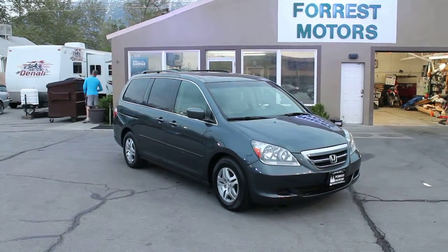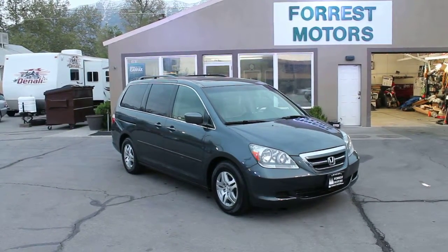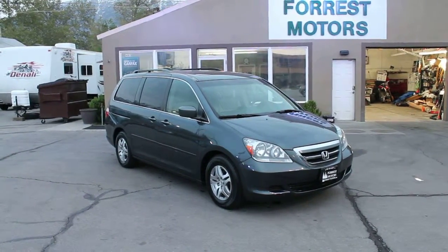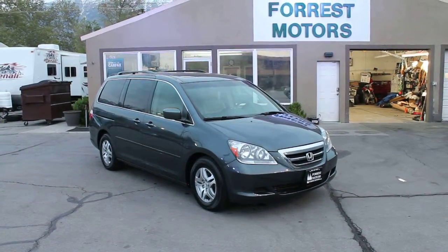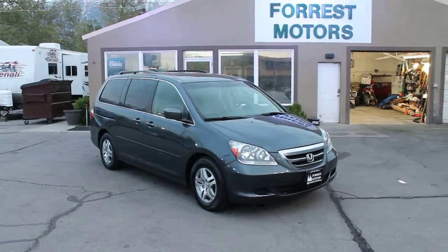We urge and invite you to come on down, take this car for a test drive and a personal inspection. We're confident you'll be as impressed with it as we are. It is a clean van — it's obviously been very well cared for and should have a lot of miles left ahead of it. Thanks for taking your time to watch our video, and we hope to see you soon on this or any of the other Odysseys we have in stock here at Forest Motors.